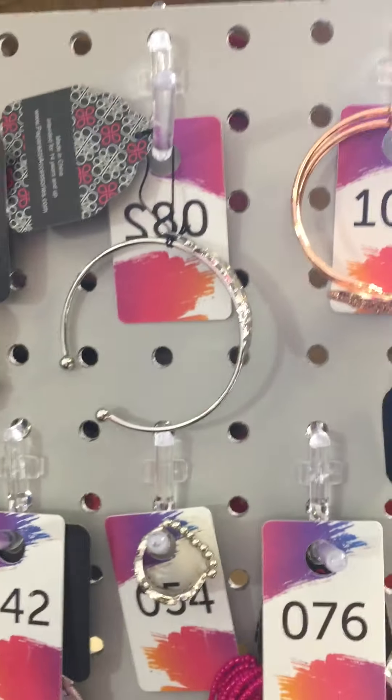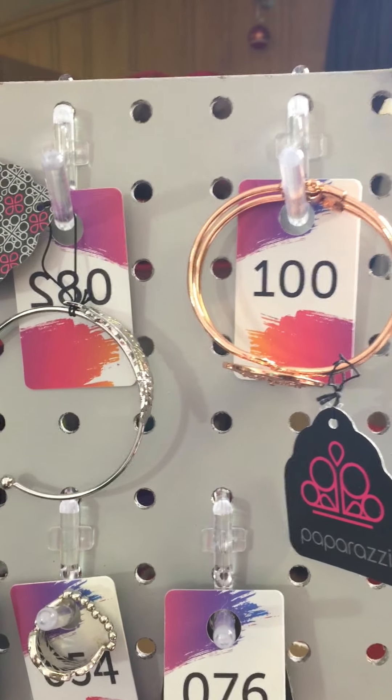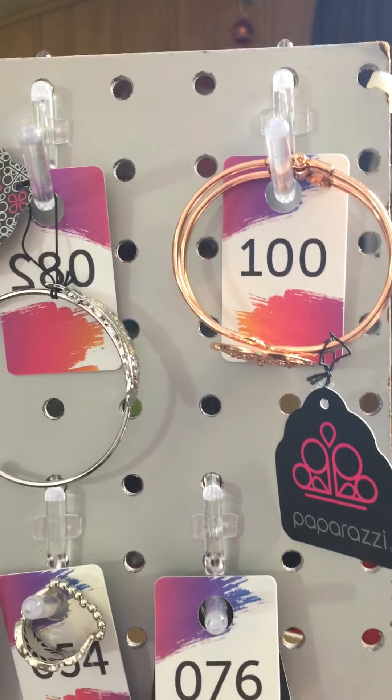All right ladies, Patrisse Charles here — Paparazzi independent consultant 187264, owner of Glitter Gals Jewelry. I am here doing my speed recap from my pop-up live.